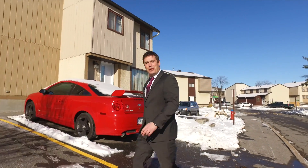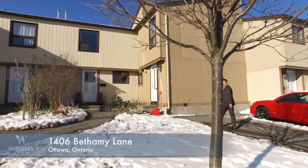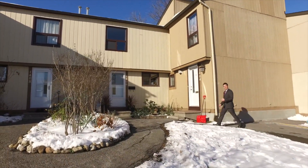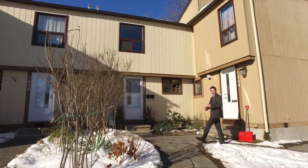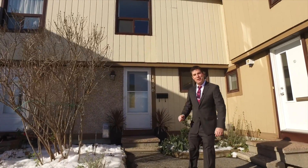Hi, Justin Wrigley, Exit Realty. Welcome to 1406 Bethany Lane in Ottawa. This is a great garden home in a fantastic location next to schools, amenities, shopping, the new Costco, highway access and tons more. Let's go in for a tour.